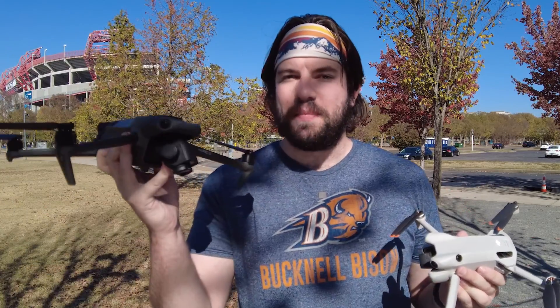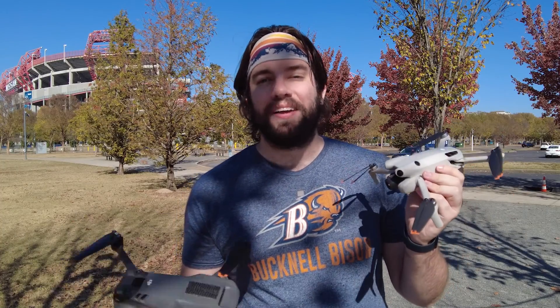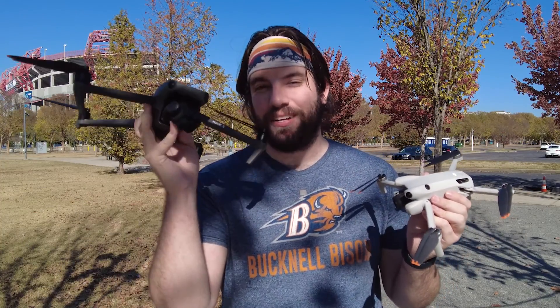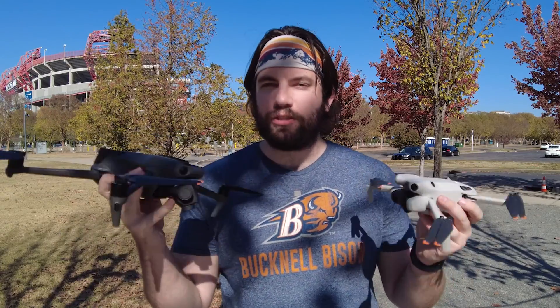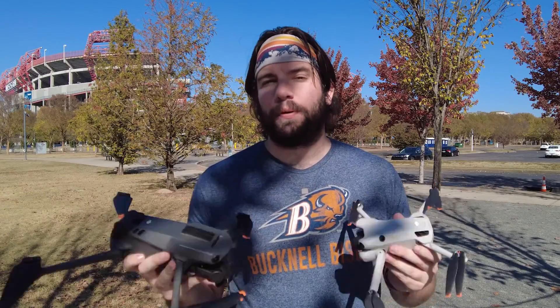Even though today the winner was the Mavic 3, the Mini 4 Pro came as close as any Mini drone has ever come to toppling the king of the castle — the Mavic series of drones. Let me know down in the comments below what you thought of each drone, which drone you would prefer for your setup, and which drone you were most impressed by.